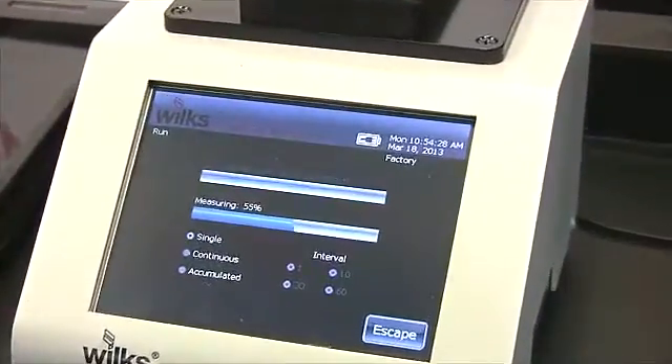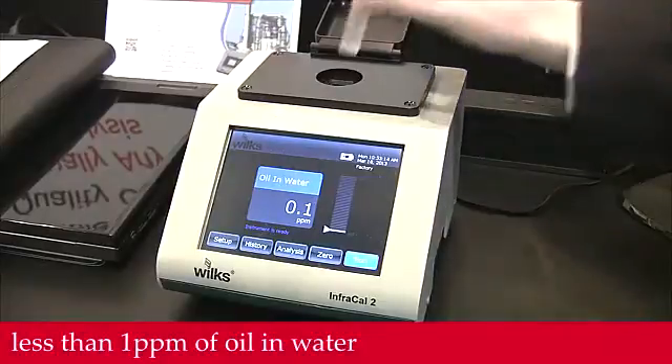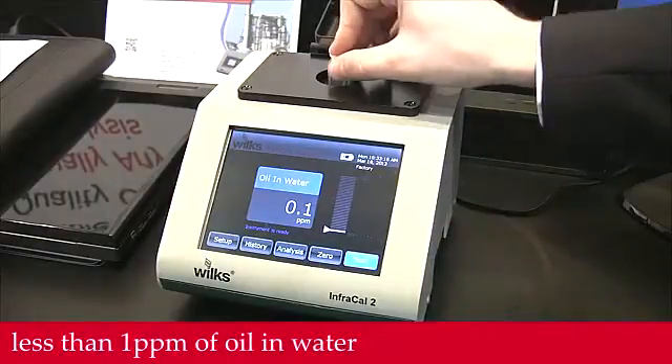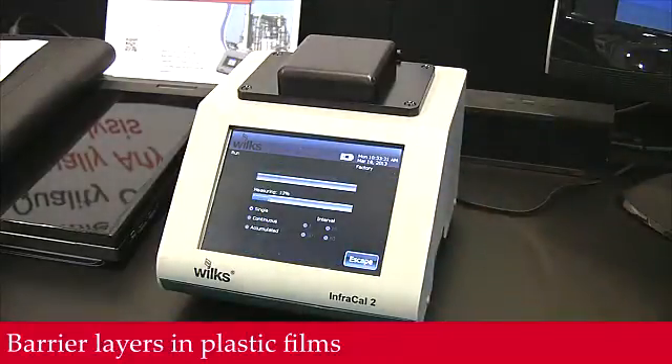InfraCal2, designed for non-technical users, makes on-site measurements in under a minute for routine tests such as less than one part per million of oil and water, metals parts cleaning, and barrier layers in plastic films.